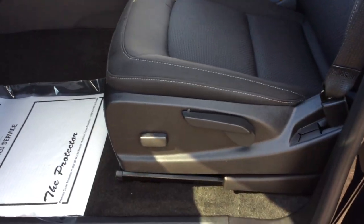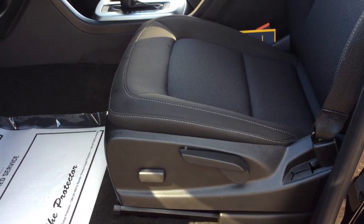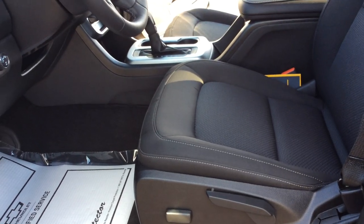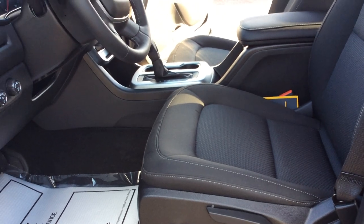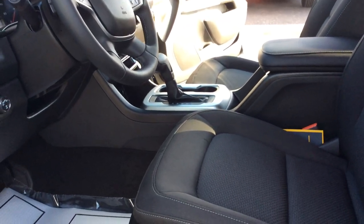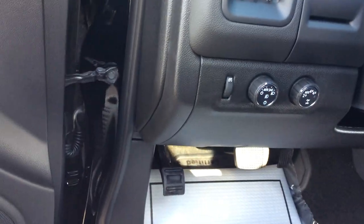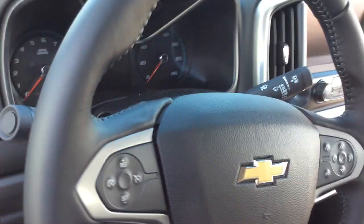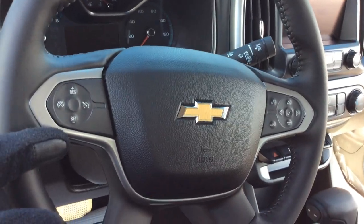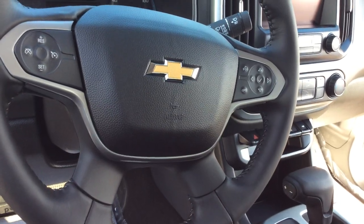Going in the front here, you'll see the driver's seat does have some power to it and then does have some manual features to it. The engine on this truck is a 3.6 liter V6 engine. It'll get about 17 city and about 24 highway. On the left-hand side, it does have your rotary four-wheel drive with the auto function to it. In the middle here, you do have your driver information center, cruise control, and then your driver information center on the right there.